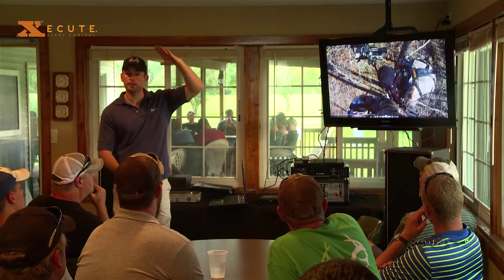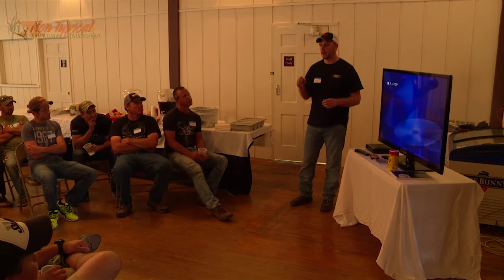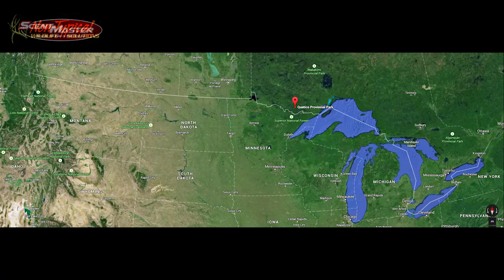We've got the Midwest Whitetail Annual Meeting coming up this weekend, so we're going to have some of this whole 'how to film a hunt' aspect wrapped around the annual meeting. But first, I want to talk about our smallmouth fishing trip up into the Quetico.